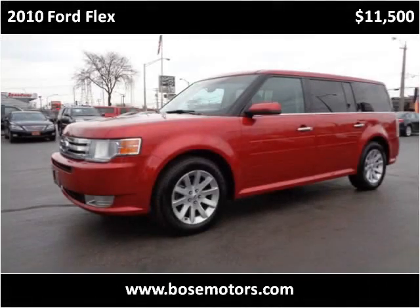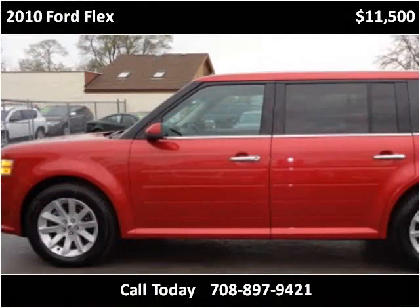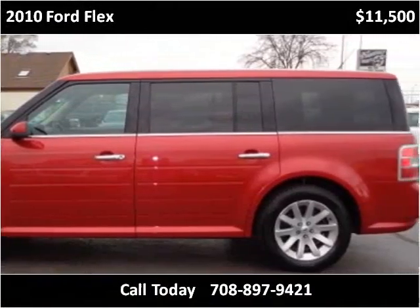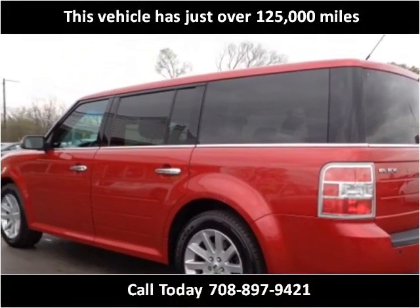This 2010 Ford Flex is available from Bose Motors. This vehicle has just over 125,000 miles.